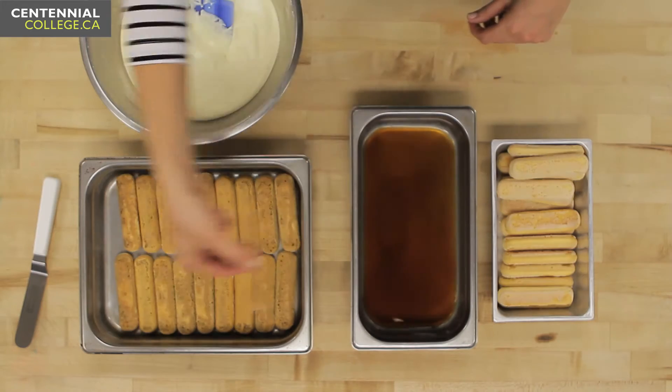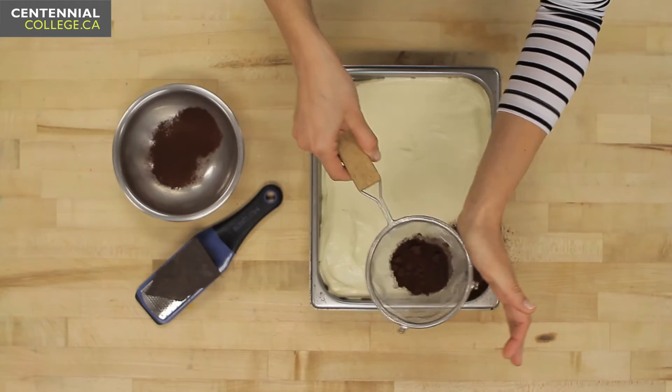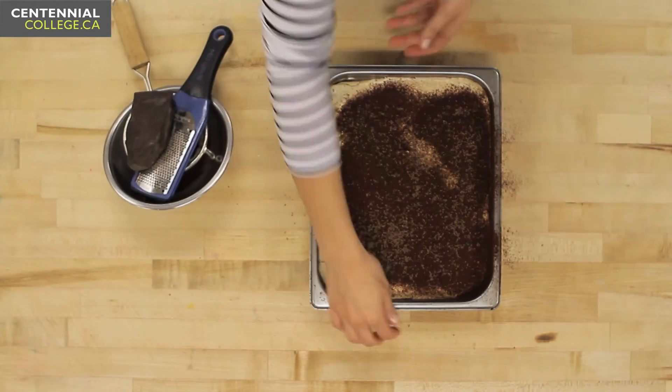One layer of ladyfinger cookies and then one layer of sabayon, and then you do it again. Final step, we're going to finish it off with some cocoa powder and some dark chocolate. Then we're going to pop it into the refrigerator for three to four hours to set up.